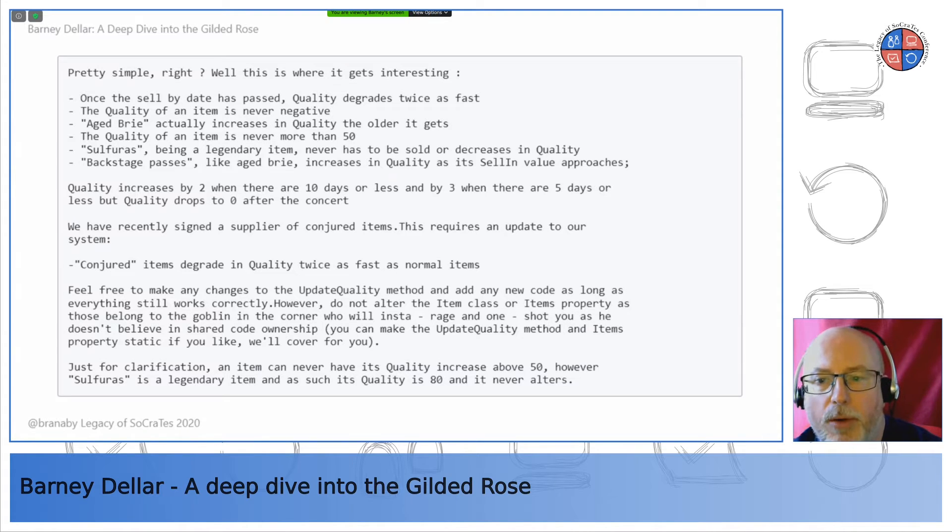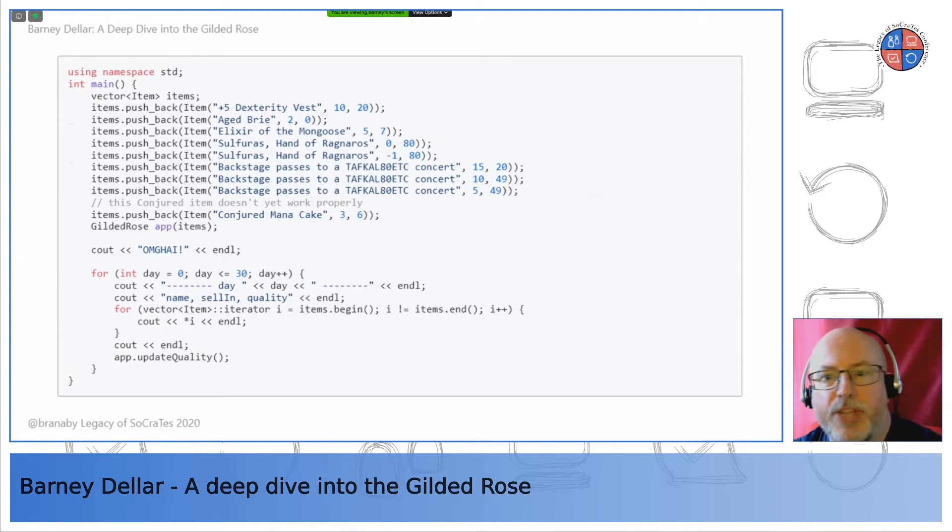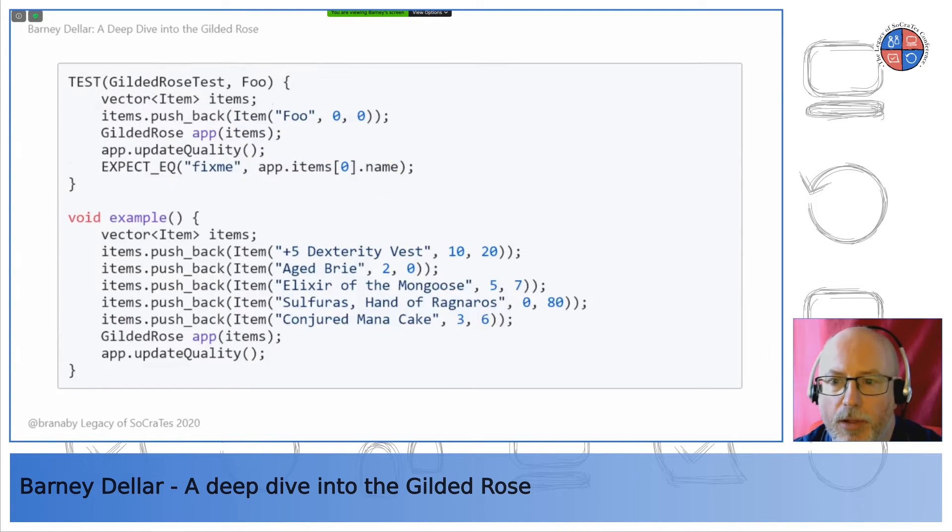There are in fact two unit test files. The first has a main function that prints out results of running updateQuality on some inputs 30 times — it doesn't actually assert anything. The second does have a test that makes sure an item called 'foo' ends up with the name 'fix me', and this test fails. There's also a function called 'example' which is never called. Clearly this code is not under test, which is a problem because we need to modify it without changing existing behavior.